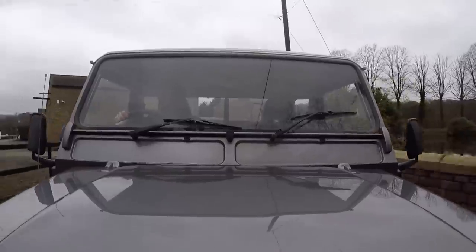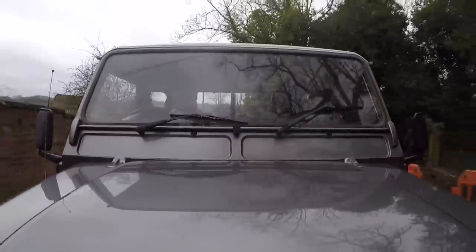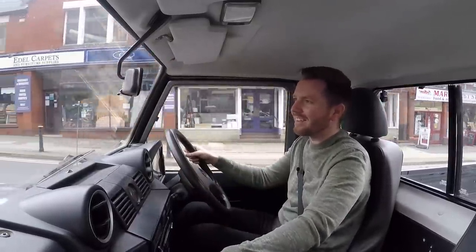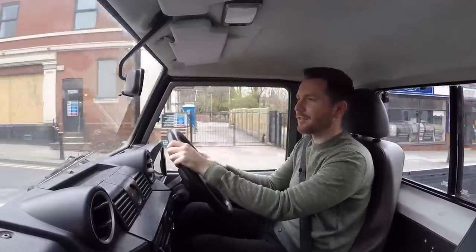It's noisy, it rattles and shakes and crashes around. There's hardly any soundproofing. Inside, everything's very heavy, stiff, difficult to operate, or placed in entirely the wrong place. And yet I still like them. I just think they're so characterful.